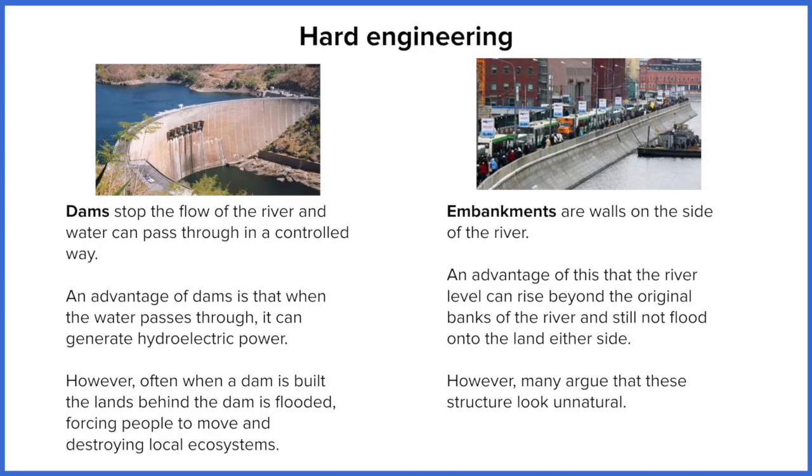However, dams do come with significant disadvantages. First of all, they are a massive civil engineering project, requiring a substantial amount of funding to get up and running. Secondly, you've got to flood an entire valley behind the dam to build the reservoir, which destroys the natural ecosystem of the area, and there could be villages in there as well. The river course is now disrupted, which means any fish or wildlife downstream depending on the river are going to be impacted. So dams tend to have a significant environmental and ecological impact, but they are a very effective strategy for reducing discharge in rivers.